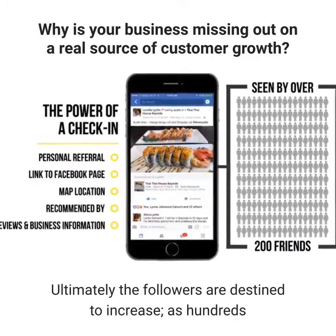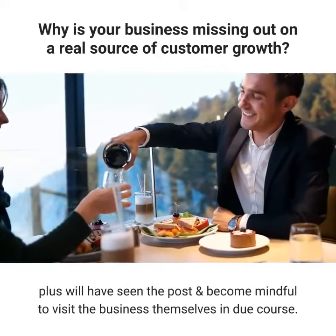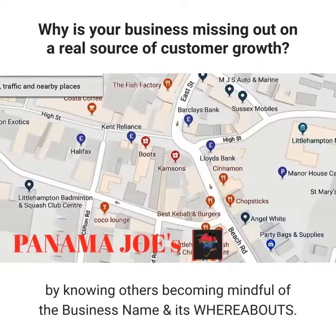Ultimately the followers are destined to increase, as hundreds plus will have seen the post and become mindful to visit the business themselves in due course. The business objective is achieved by reaching others with results the business owner can see, by knowing others are becoming mindful of the business name and its whereabouts.